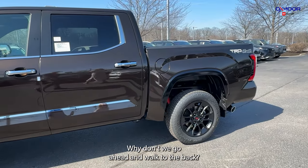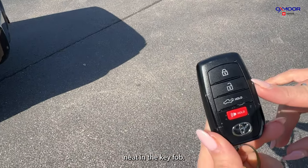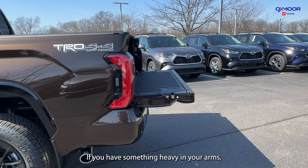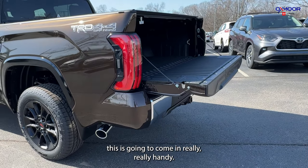Why don't we go ahead and walk to the back. Let me show you something neat in the key fob — we're going to have an automatic tailgate release. I'm going to push that down; if you have something heavy in your arms, this is going to come in really handy.